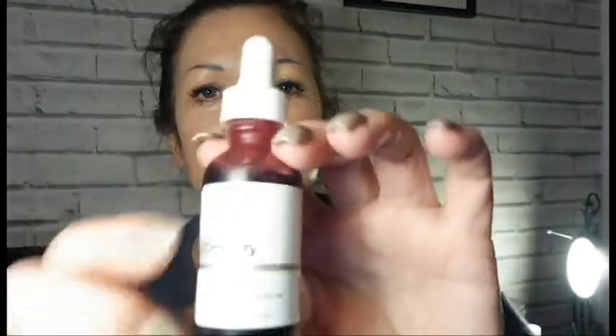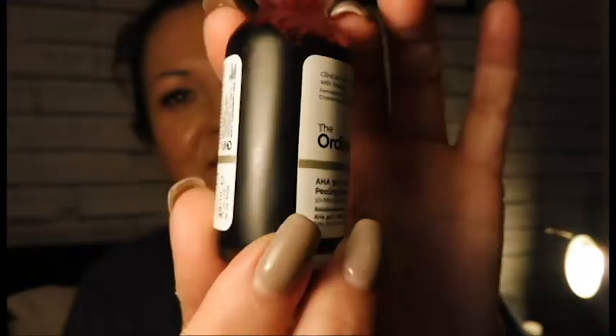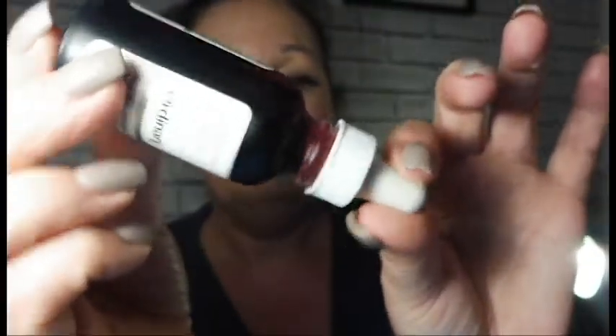I wanted a non-scrubbing exfoliant — something quite serious. So this is the one from The Ordinary. It's AHA — everybody's calling it the vampire facial or vampire exfoliant — and as you can see, it looks like I've gone out and stolen somebody's blood. It's the AHA BHA peel, and I'm going to show you how this goes on, so just for you, here we go.